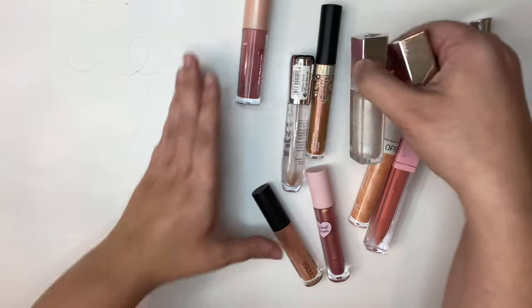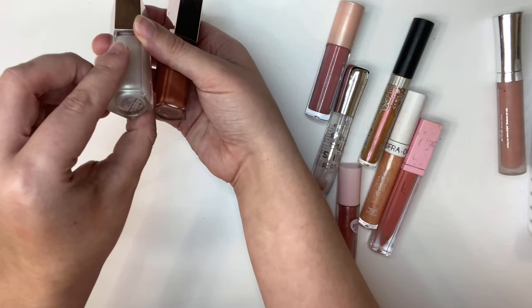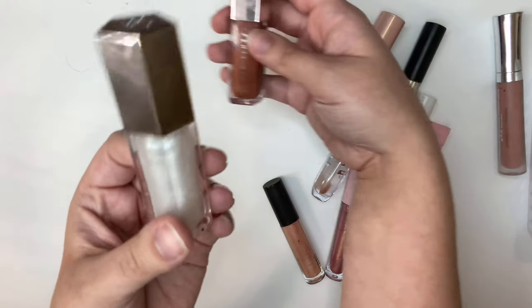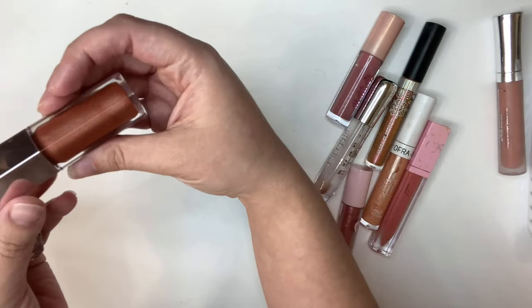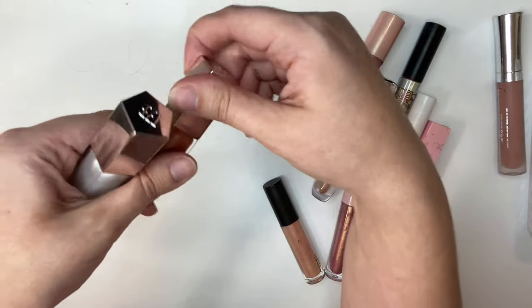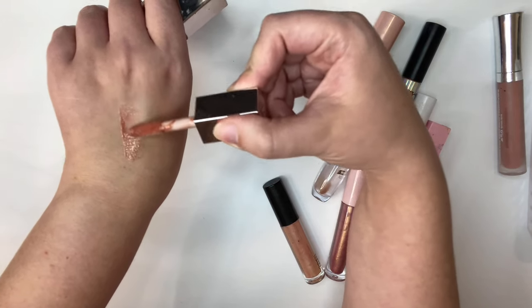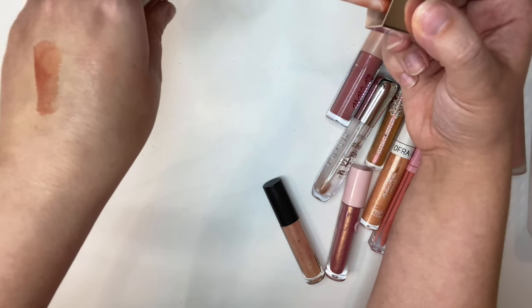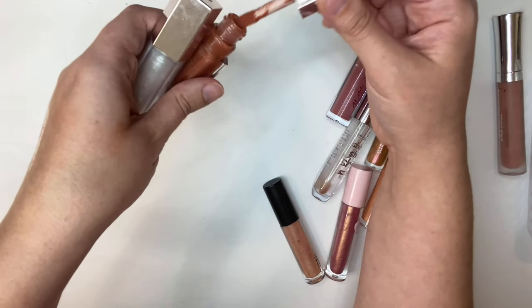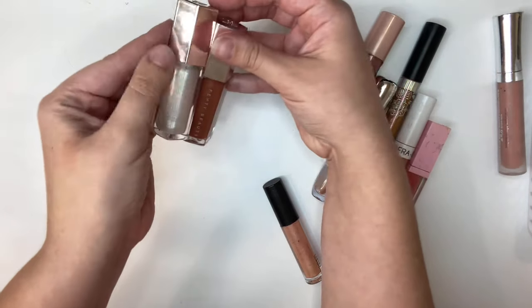Next I have these two Fenty ones. This is in Diamond Milk, and this one is Fenty Glow. So I'm going to be keeping both of these. This one is a clear one so it doesn't really have any pigment, but the Fenty Glow one has a nice little color to it. These are my favorite lip gloss formulas, so I'm definitely going to be keeping both of these for sure.